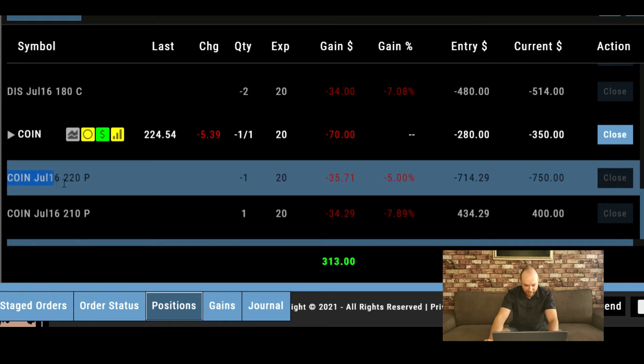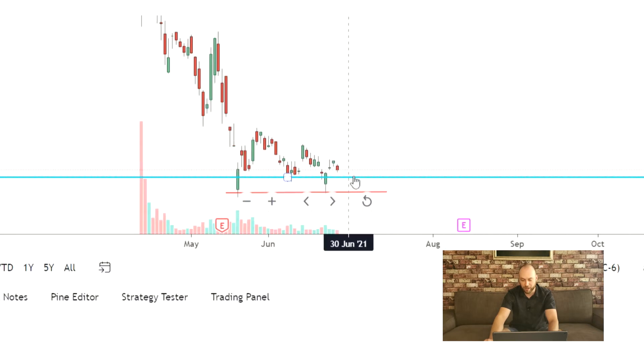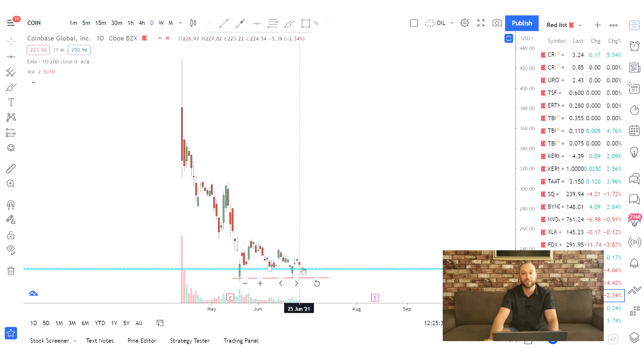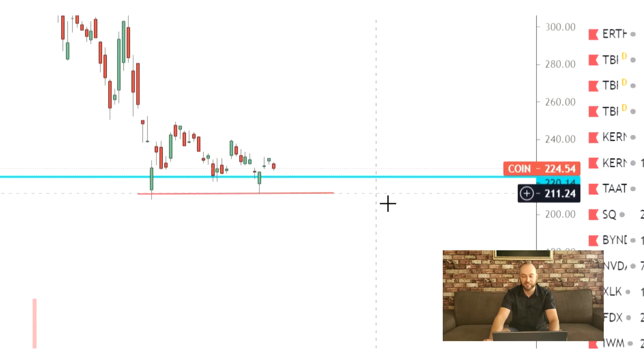Last but not least, Coinbase — this is a bull put spread selling the July 16th $220 strike. That's the support level I'm looking at right now, but with all this negative news around crypto I'm not feeling that optimistic. This might be my first loss using this strategy. That's why I've set a stop line down at $211 — if price breaks that level, it's time to take a loss because we'd be going way lower.